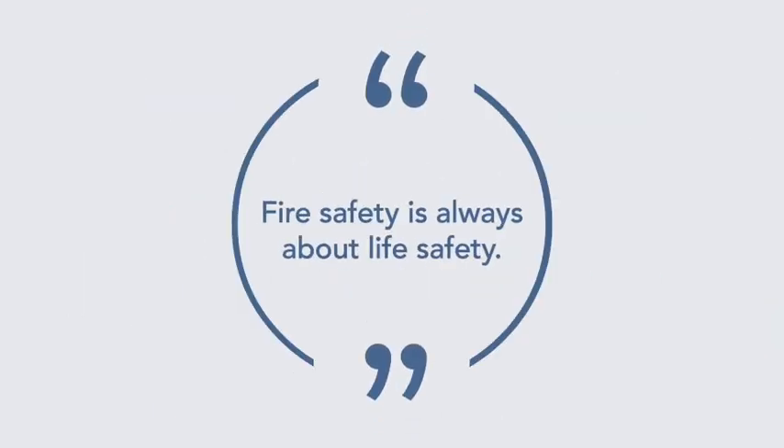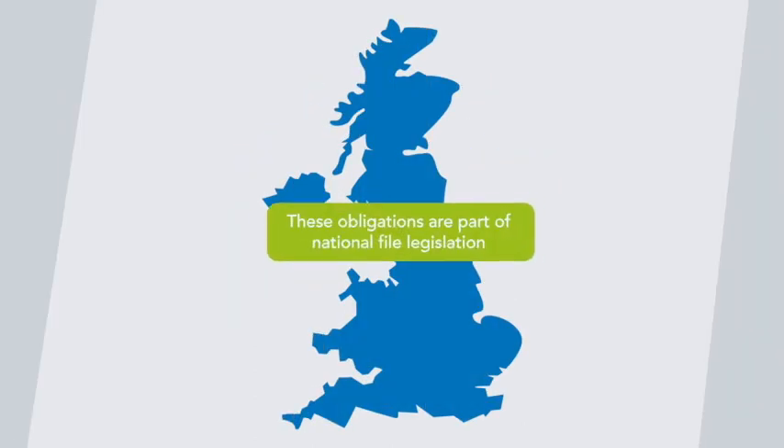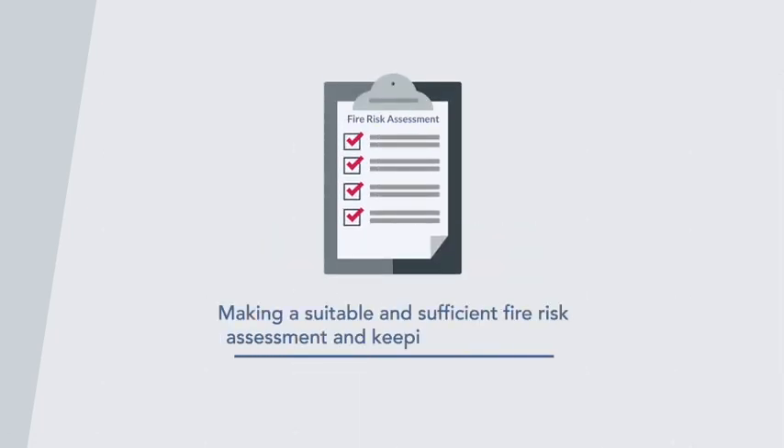Fire safety is always about life safety. These obligations are part of national fire legislation and include making a suitable and sufficient fire risk assessment and keeping it up to date.